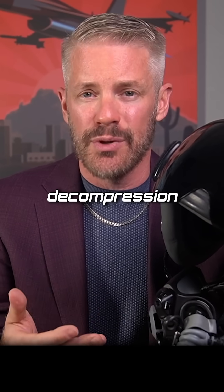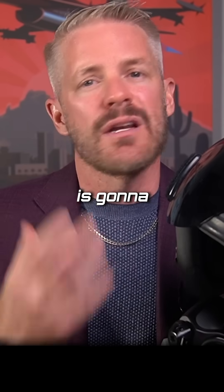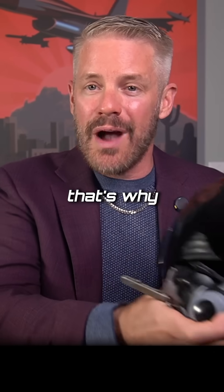Additionally, if you ever have a rapid decompression — you lose pressurization and you're at a high altitude — the mask is going to protect you against any hypoxic symptoms or a hypoxia situation if you have the mask on. So that's what we wear. That's why we wear it.